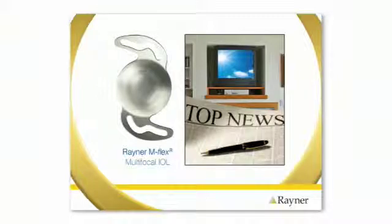While many of us choose to use reading glasses as we age, because you are having cataract surgery, you do have another option. The M-Flex Multifocal IOL can help restore your vision by providing you with near, intermediate and far vision.